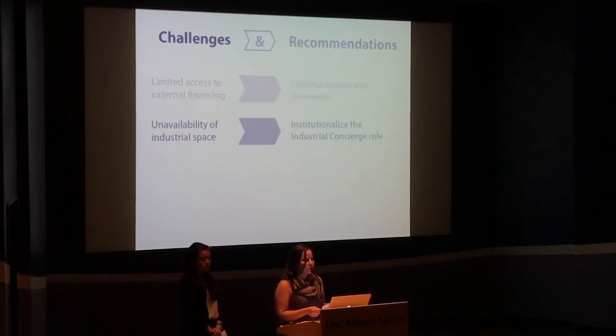Another challenge was locating affordable land and paying for retrofits. This can be overcome by having an industrial concierge staff within the city to champion industrial innovation spaces.